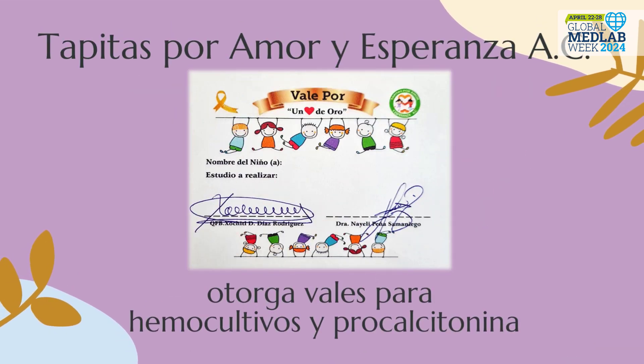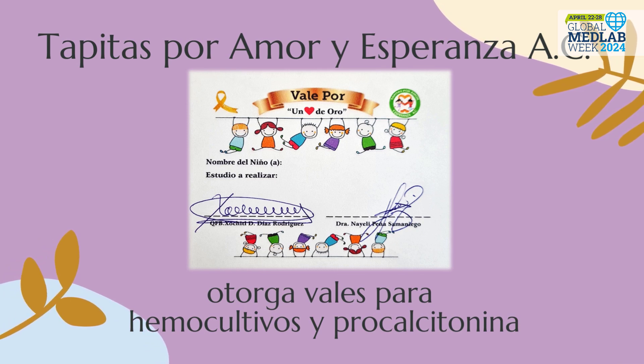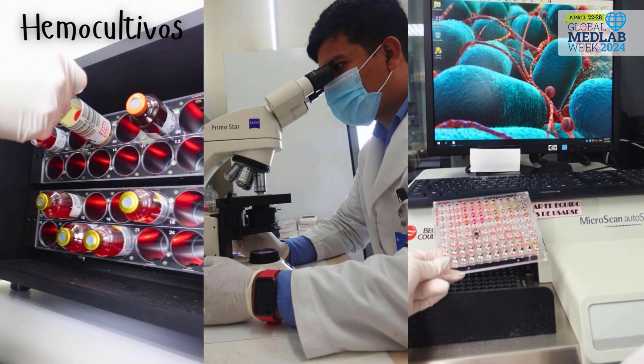Tapitas for Love and Hope Civil Association grants laboratory coupons for blood cultures and procalcitonin quantifications so that families do not have to pay for them.